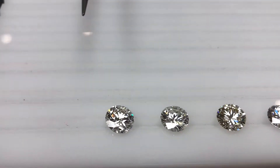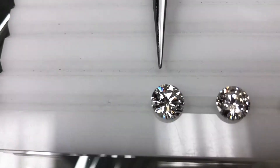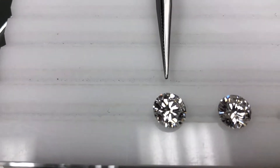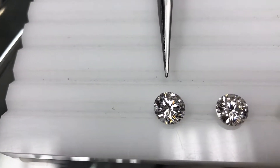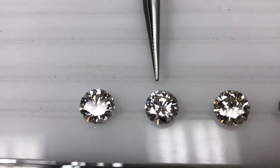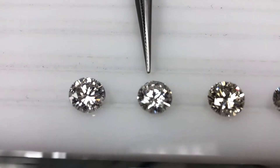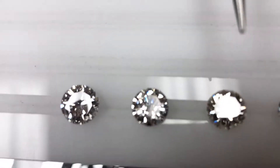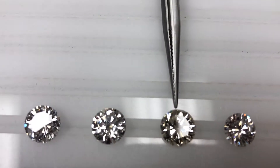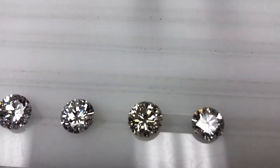The one all the way here on the left is going to be a VVS clarity grade — one step away from being considered internally flawless, a very pure and very rare diamond. Right next to it is a VS — very slightly imperfect — with imperfections only visible under magnification.